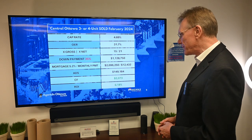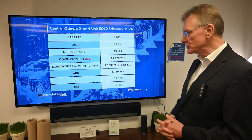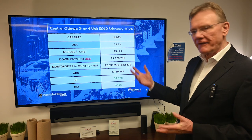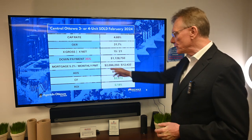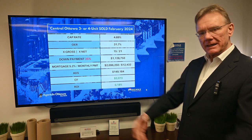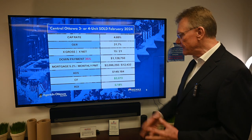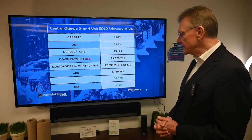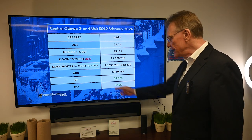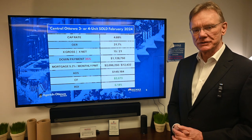It's like we've been transported back about four years. You could actually buy this building with a 35% down payment — in this case about $1,128,000 — so with that roughly 38% down payment and using a mortgage rate of 5.2%, the mortgage is a little over $2,000,000. Our annual debt service — how much we pay every year to service that debt — is $149,000, which gives us a positive cash flow of over $2,000 and a positive ROI of 0.18%.